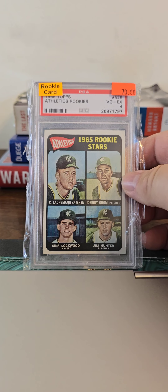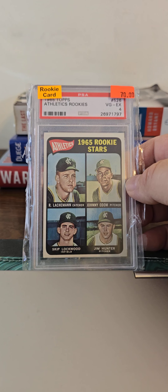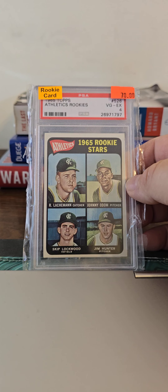I've had this one here for a while — this is a Jim Hunter, Catfish Hunter's rookie card, a PSA 4. Nice card, pretty well centered for a PSA 4.